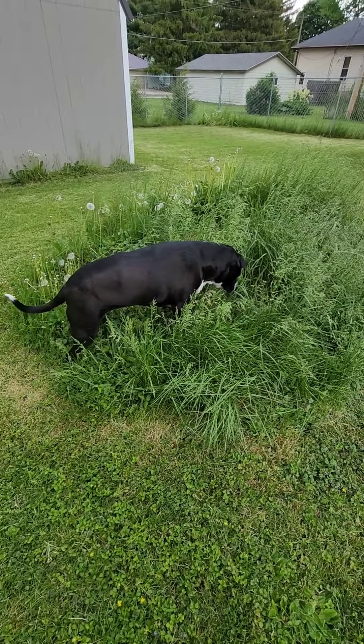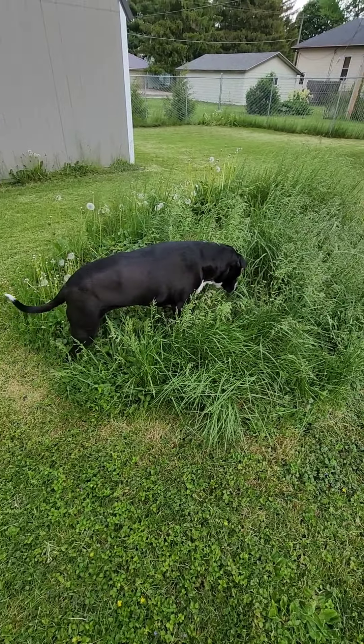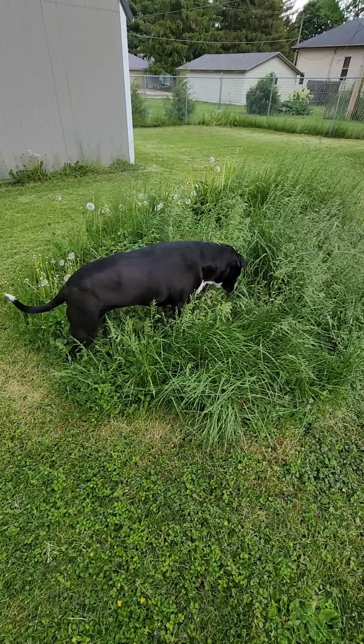I dumped the barrel over to get the branches out, and there were several inches of — I don't know what you'd call it — like ash or soot. Because we've had so much rain, it was kind of like there were little branches mixed in. So I took some buckets and put it on the compost pile.